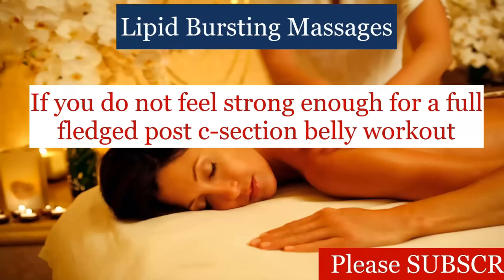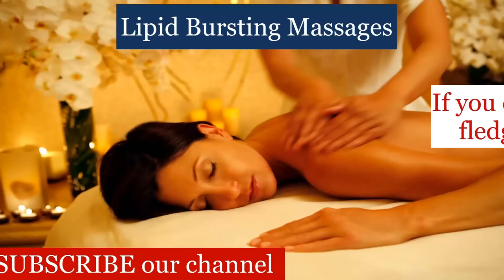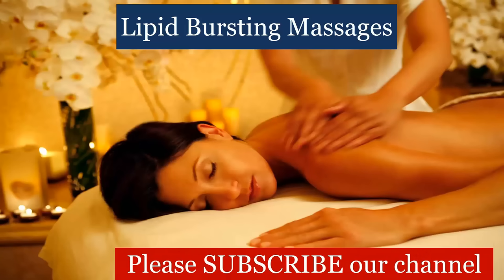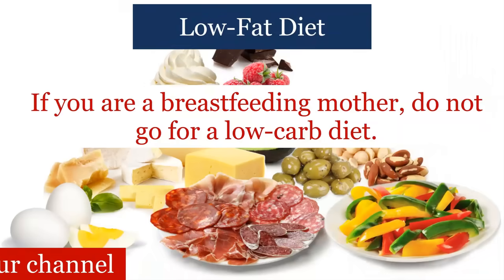If you do not feel strong enough for a full-fledged post-C-section belly workout, massages can be very helpful. You can try some Ayurvedic lipid-bursting massages to strengthen your muscles and also lose weight.